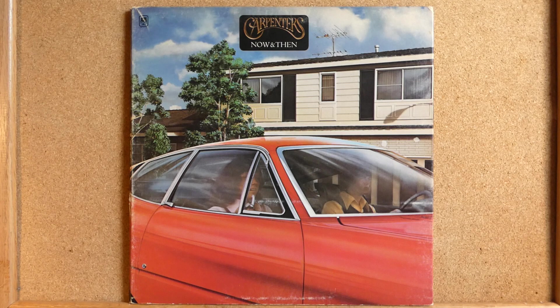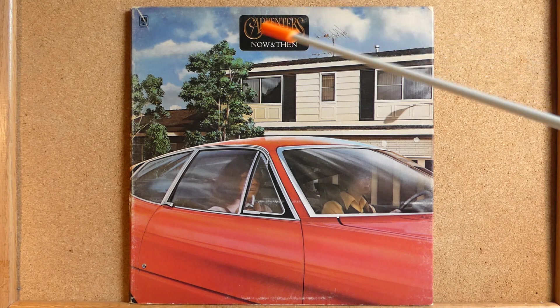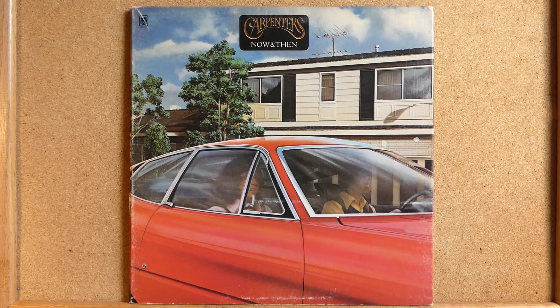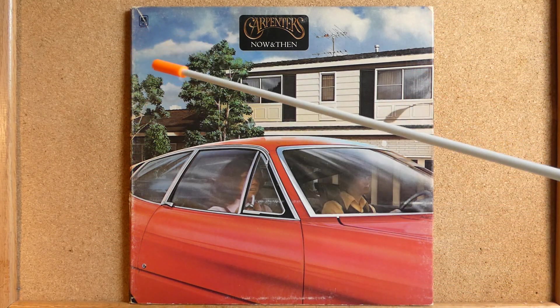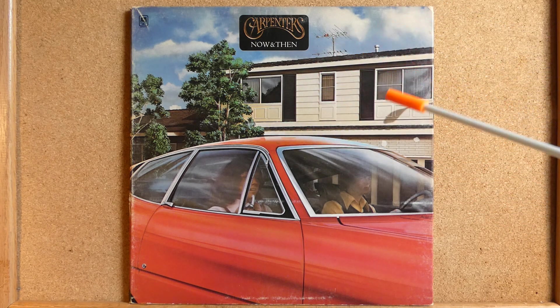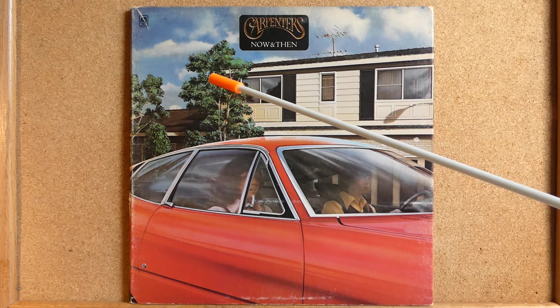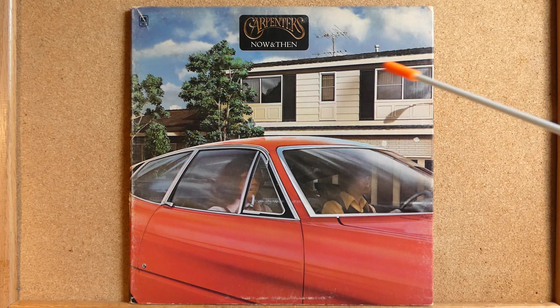We've only just begun to enjoy the nice things and the wonderful things of heavenly album covers. This is an album called 'Now and Then' by the Carpenters, and I believe this is the only Carpenters album I have ever owned — only because the cover is so wonderful. It's a photo illustration on the cover, and it folds out. Here are Richard and Karen Carpenter; they're driving past their former house, or their current house back then, in front of their former recording studio.